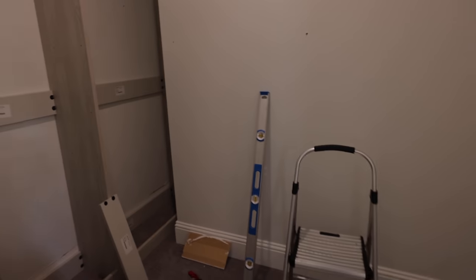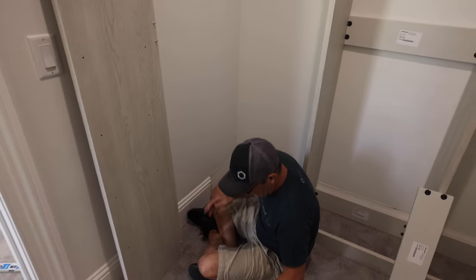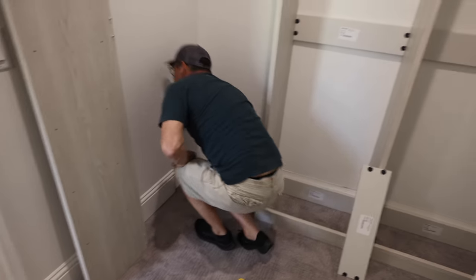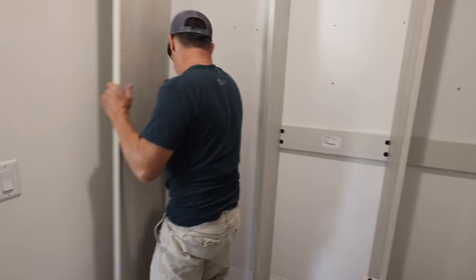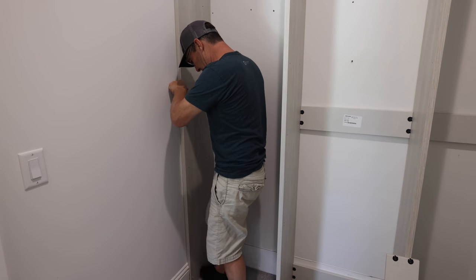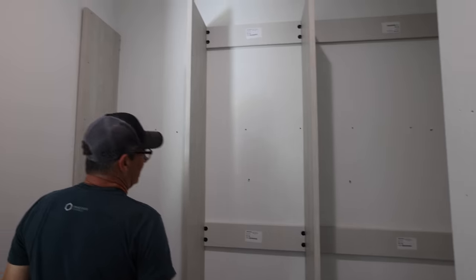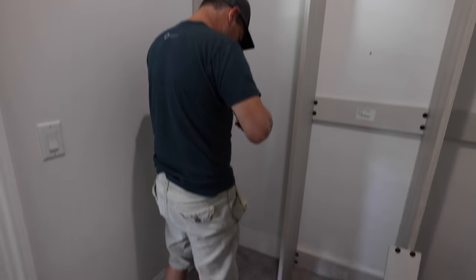We've got the system down now — we got the base boards cut and we're about 12 minutes in with the closet empty and half built, base boards cut and put in place. This is the way to do it: build it like this, shim it, go.